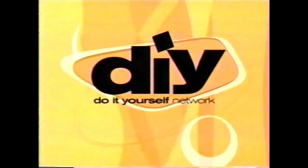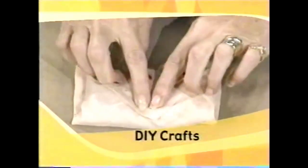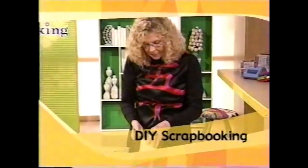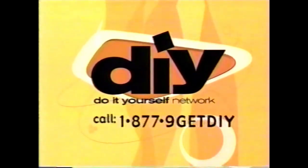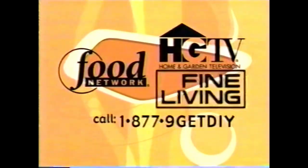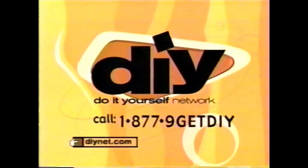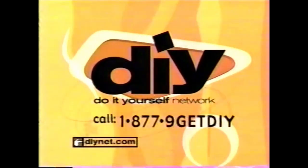Fan of crafting shows but can't get enough? Turn to DIY, the do-it-yourself network, and get more. Our shows are jam-packed with know-how, how-to, and 'oh, so that's how you do it' shows like DIY Crafts and everyone's favorite, Scrapbooking. Only on DIY, the do-it-yourself network — from the people who bring you HGTV, Food Network, and Fine Living. To request DIY, call 1-877-9-GET-DIY, or online at DIYnet.com.